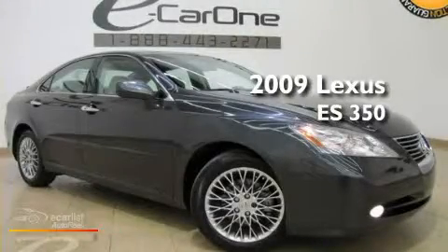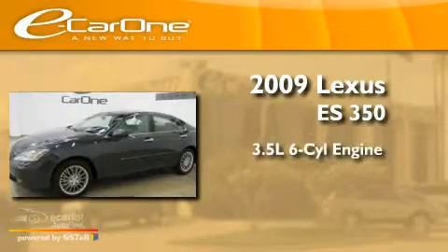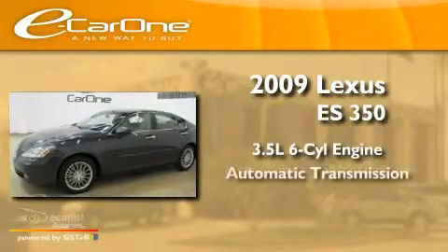This is a 2009 Lexus ES350. It has a 3.5-liter six-cylinder engine and an automatic transmission.